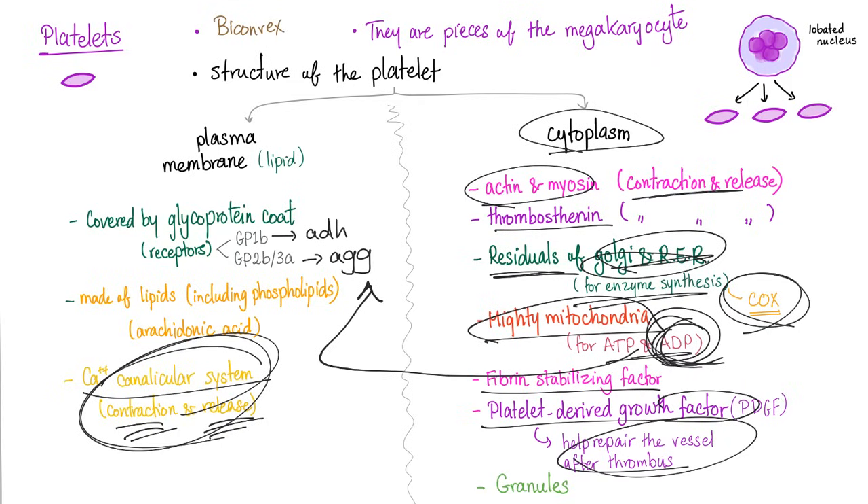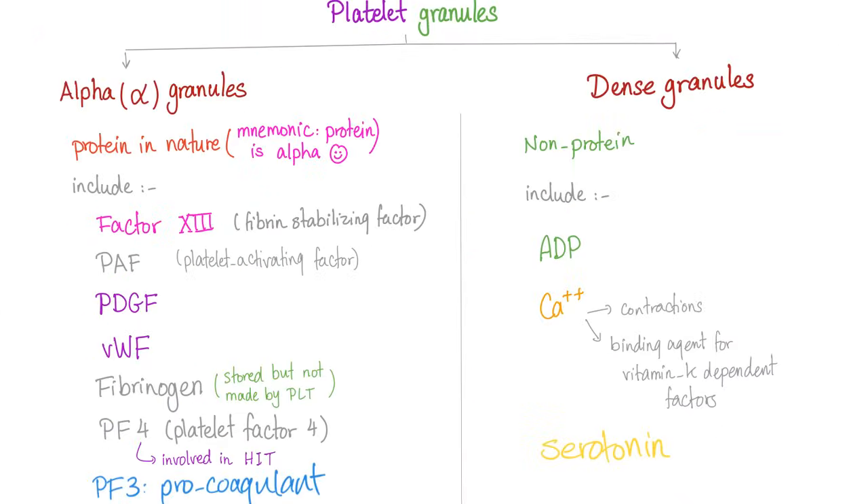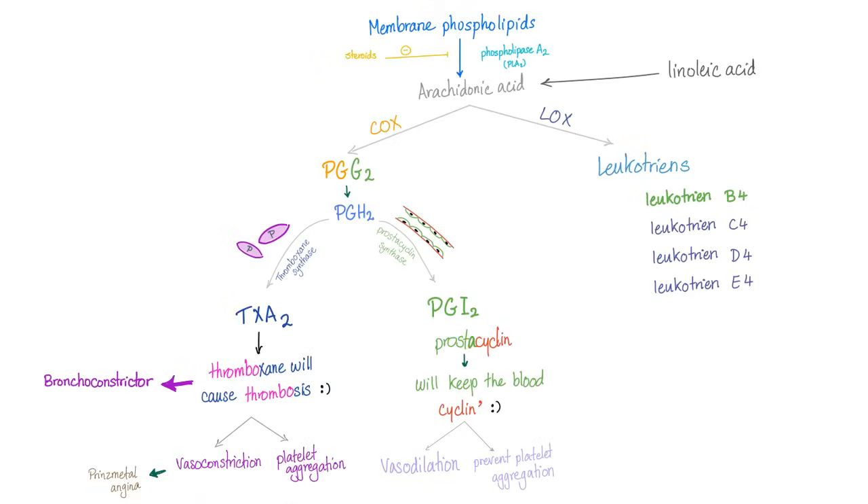Platelet-derived growth factor helps in repair. The granules are two types — alpha or dense. Alpha granules are proteins and include: Factor 13, platelet activating factor, platelet-derived growth factor, von Willebrand factor, fibrinogen, platelet factor 4, and platelet factor 3 which is a pro-coagulant. Dense granules are non-protein and include ADP, calcium, and serotonin. The arachidonic acid comes from the membrane phospholipid, liberated by the phospholipase A2 enzyme.